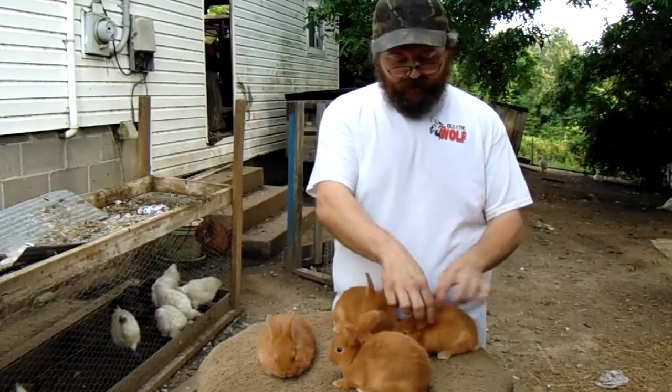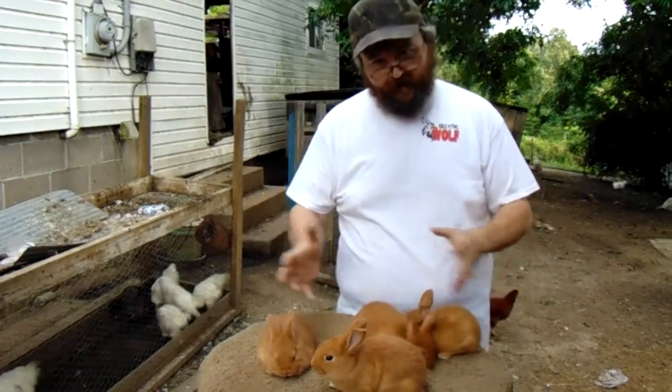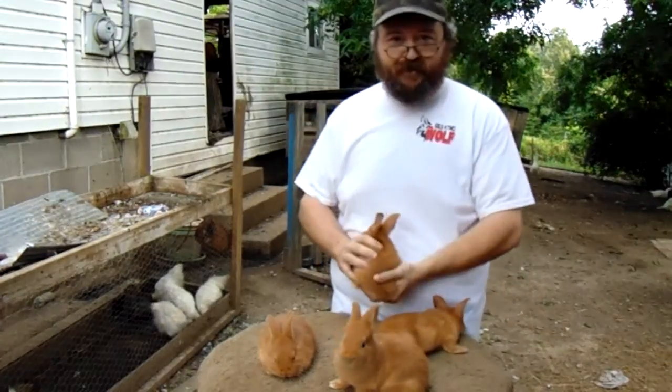See these big ol' ears? They stick up in the wind and air blows across them, carries heat away from the rabbit. They can't do that on the rest of their body because there's fur and hair.